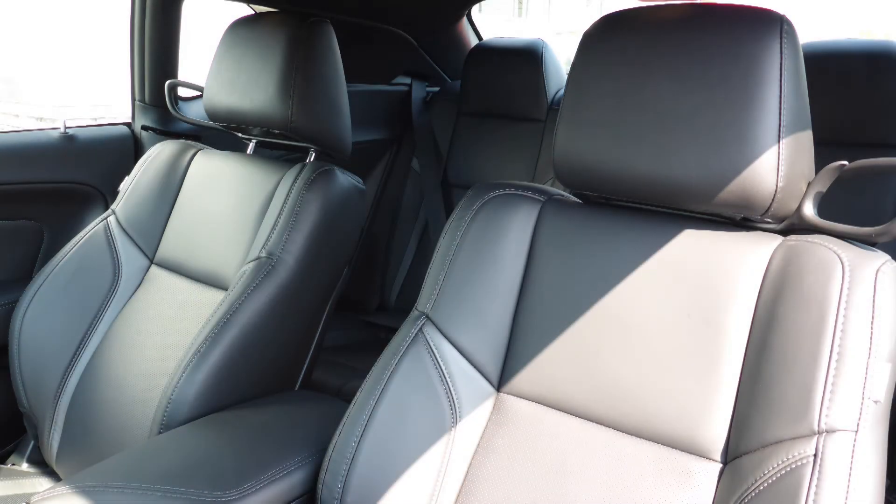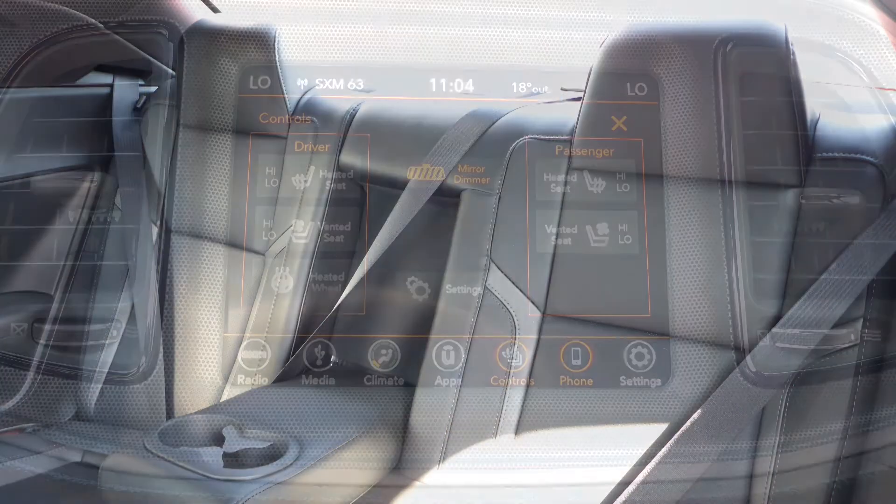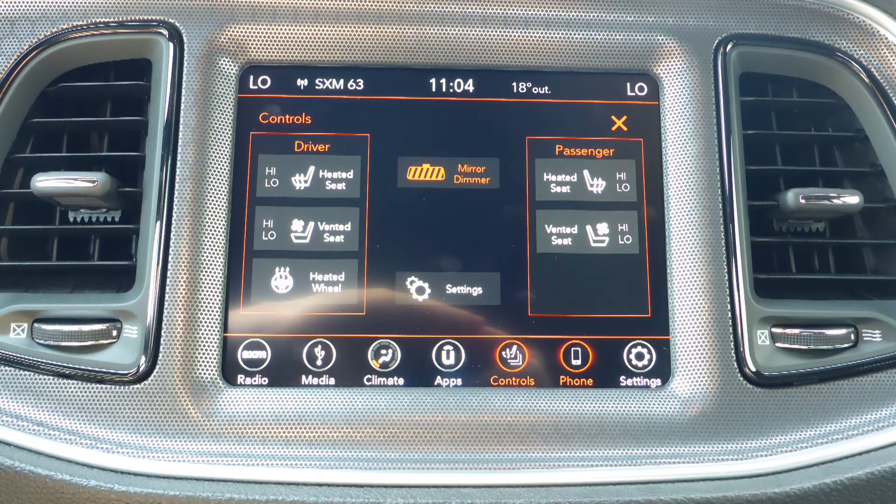Also, the interior features full leather seating with premium stitching and rear folding seats. As well, the steering wheel is heated along with ventilated and heated front seats.